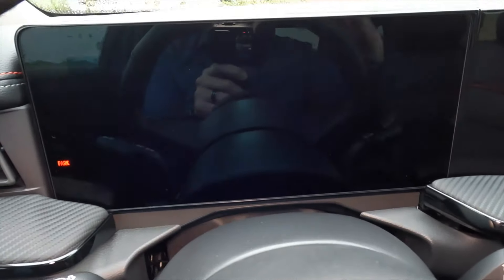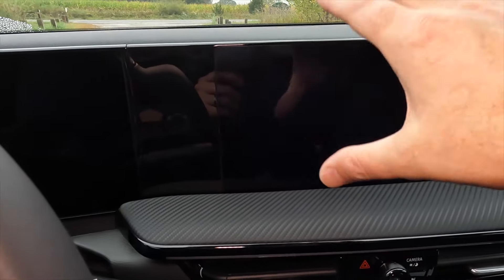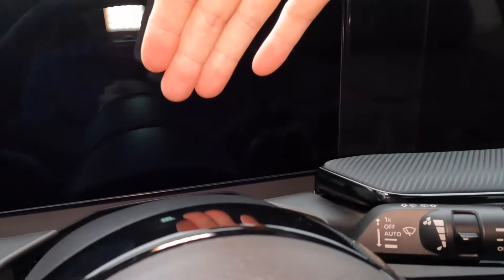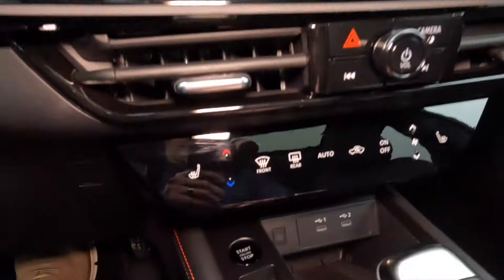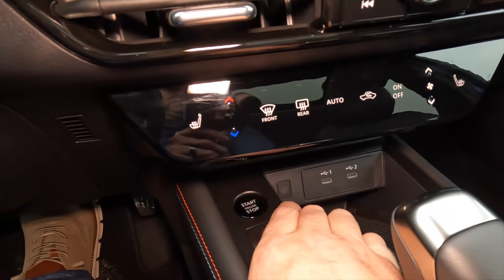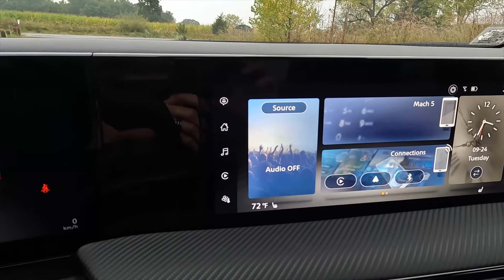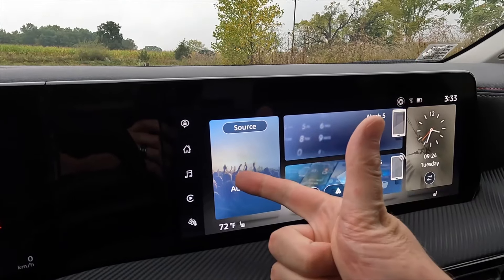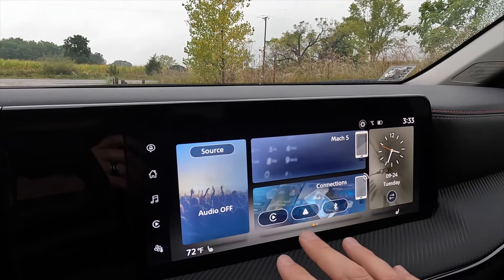Because this is the top SR trim, we have a 12.3-inch digital instrument cluster and a second 12.3-inch center display. The mid-level SV gets the center display but a 7-inch digital instrument cluster, and the base S gets 7-inch screens for both. Push-button start is here. This center display includes wireless Apple CarPlay and wireless Android Auto; the base S gets wired versions.